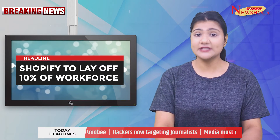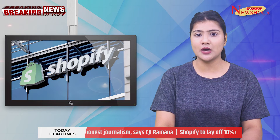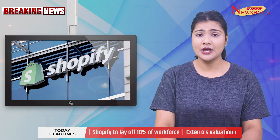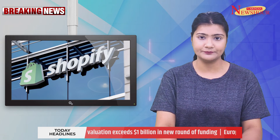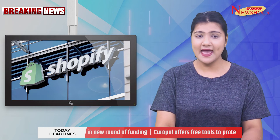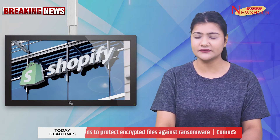Shopify to lay off 10% of workforce. Canada's Shopify Inc. is laying off 10% of its workforce as it struggles with sales growth due to a post-pandemic slowdown in online shopping. The company said the COVID-19 pandemic created a surge in demand for Shopify's software as consumers shifted to making more purchases online. Shopify will also eliminate over-specialized and duplicate roles, and it is reported that about 1,000 workers will be affected.